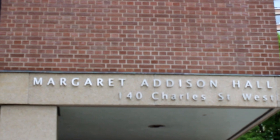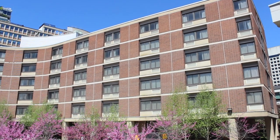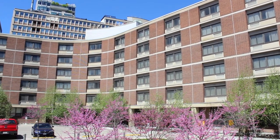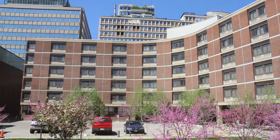Hello and welcome to your virtual residence tour of Margaret Addison Hall. Located at 140 Charles Street West, Margaret Addison Hall is a standard co-ed dormitory style residence building. It also happens to be the home of our residence services front desk.